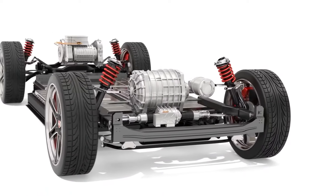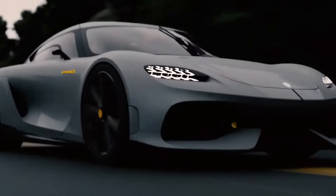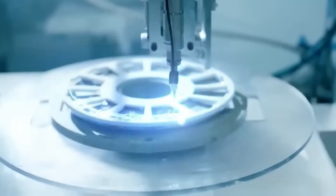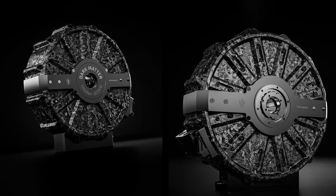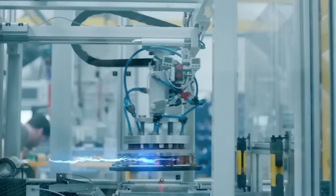This electric powerhouse delivers an impressive 800 horsepower and 922 pound-feet of torque, figures that stand out even in the world of hypercars. The motor's formidable power output is made even more remarkable by its incredibly lightweight design, tipping the scales at just 86 pounds. This blend of high power and minimal weight underpins its claim as a technological marvel in modern automotive engineering.